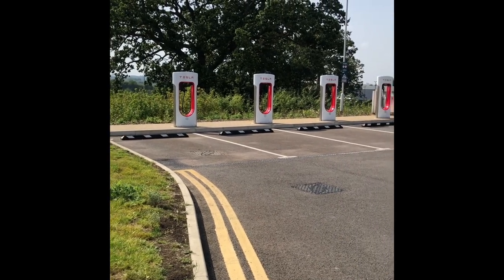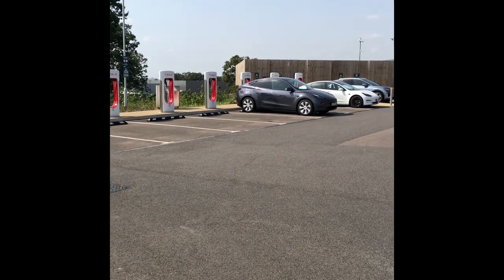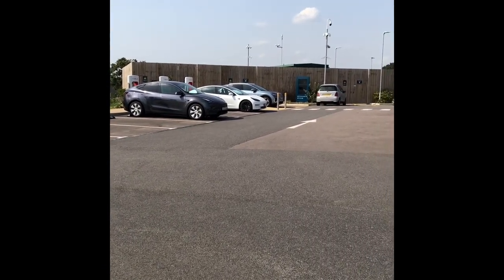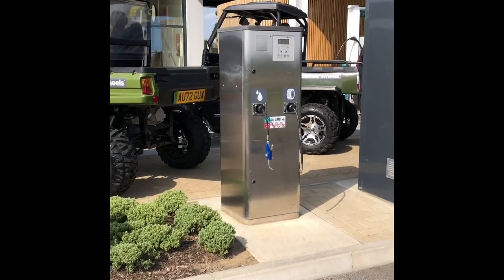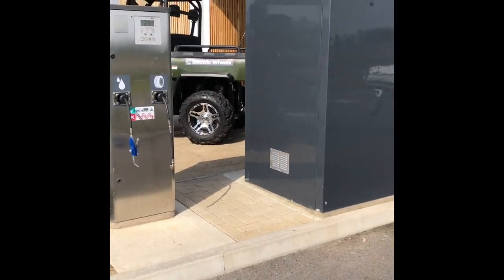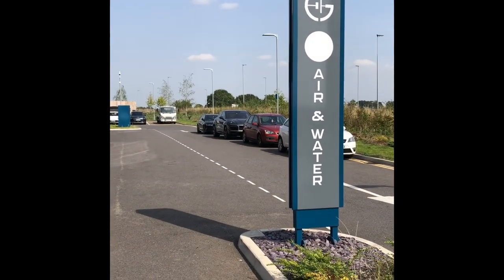We also have eight Tesla Superchargers here in Norwich — plenty to choose from. We also have a vehicle service to top up the air and water. Plenty of good facilities here at GridServe Norwich.